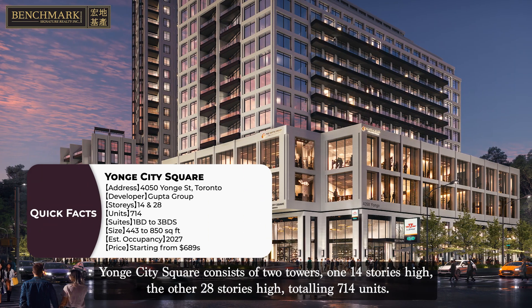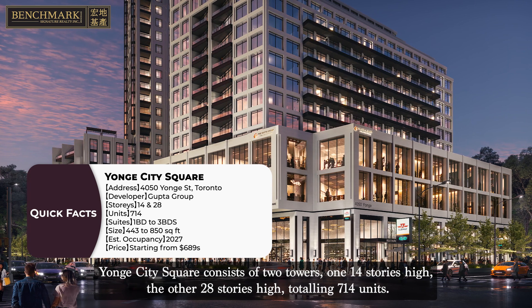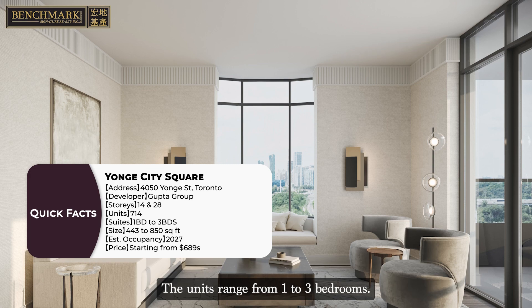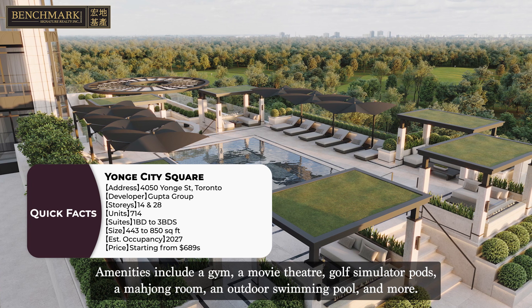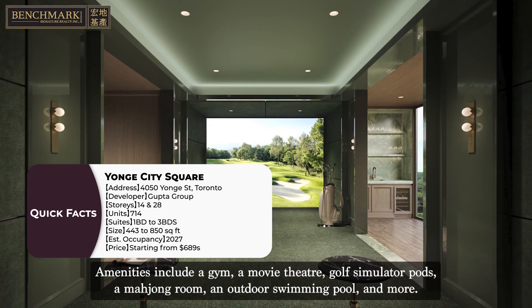Yonge City Square consists of two towers, one 14 stories high and the other 28 stories high, totaling 714 units. The units range from 1 to 3 bedrooms. Amenities include a gym, movie theater, golf simulator pods, a mahjong room, an outdoor swimming pool, and more.